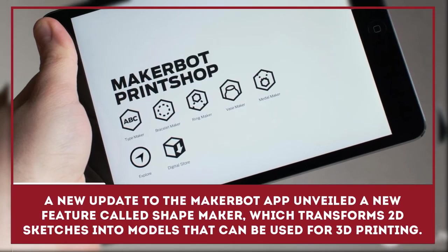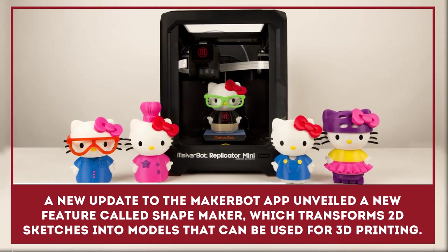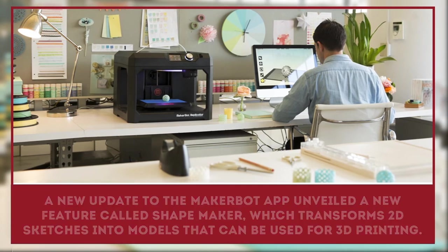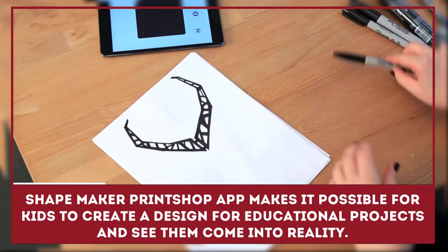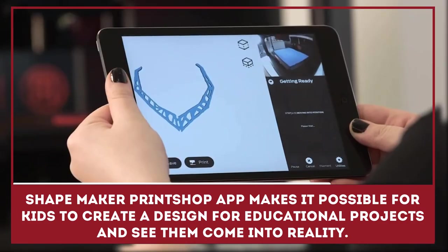A new update to the MakerBot Print Shop app unveiled a new feature called ShapeMaker, which transforms 2D sketches into models that can be used for 3D printing. ShapeMaker makes it possible for kids to create a design for educational projects and see them come into reality.